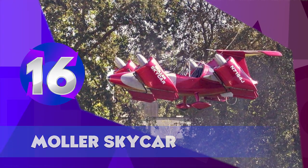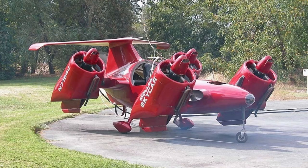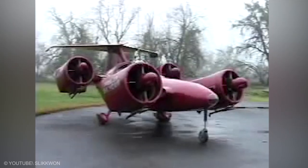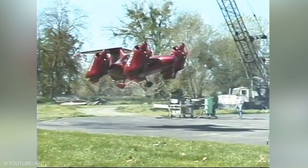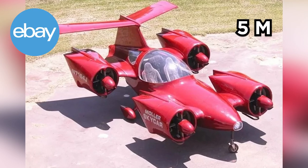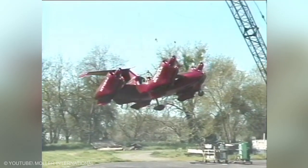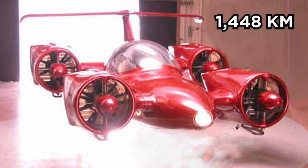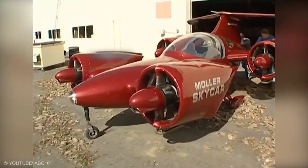Moller Skycar. This flying car has been around the longest among those on this list, having been put together sometime around the early 2000s. However, this car is not fly-legal, meaning that in its present form it is not FAA certified. While Moller spent $150 million developing this car, it is now available on eBay for $5 million. Paul Moller designed it with a range of 1,448 km, a cruising speed of 491 km per hour, and a weight of 1,088 kg.